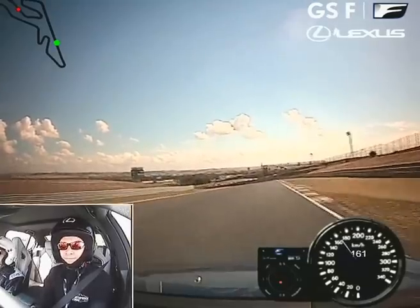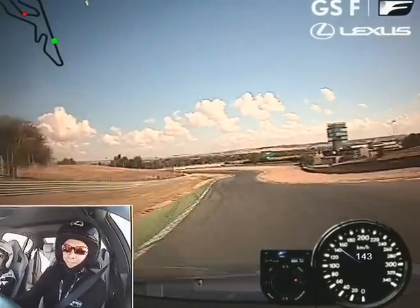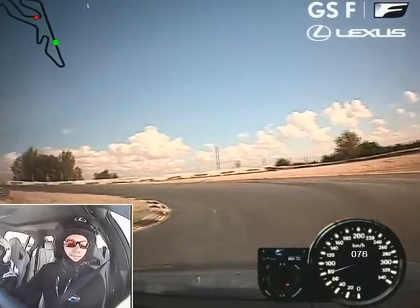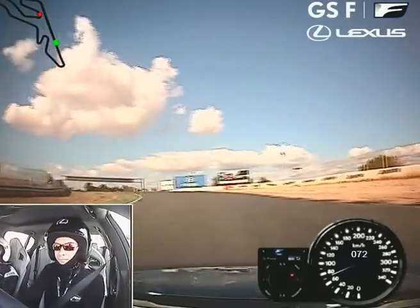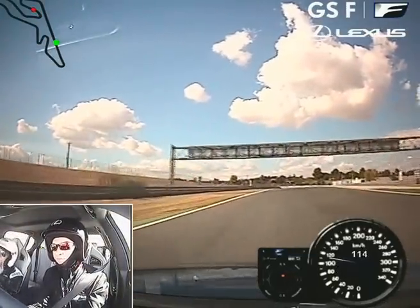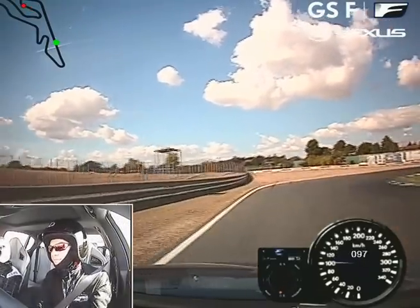You think the tyres have started to go off a little bit? Yeah, because he's pushing at the front a little bit as well. Okay, what I'll do — do a cool down lap, try and stay off the brakes if you can for a lap.